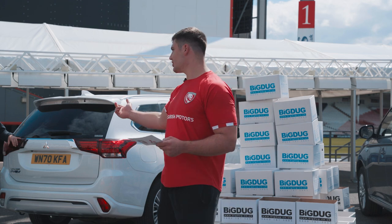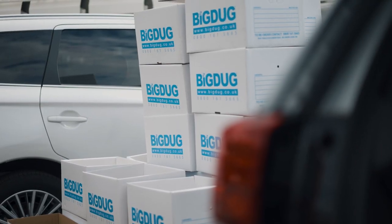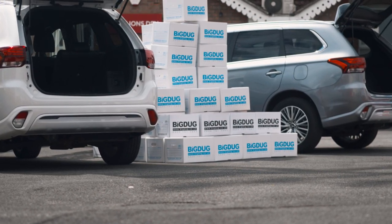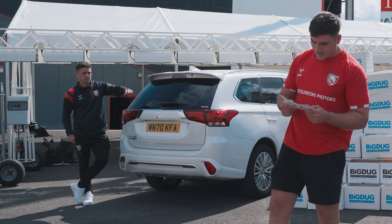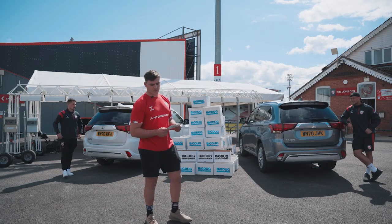We're challenging Charlie Chapman and Tom Seabrook. Let's do a box-it challenge — how many big dug boxes can we fit into the back of the car? The rules are the boxes must be placed in the car and need to remain intact. The person with the most boxes successfully placed after 80 seconds is the winner. It's as simple as that.